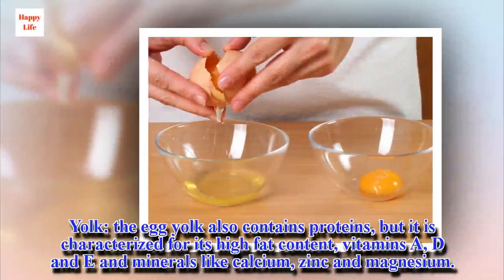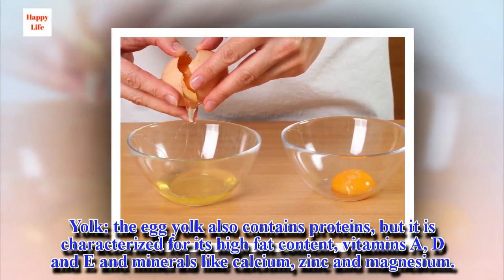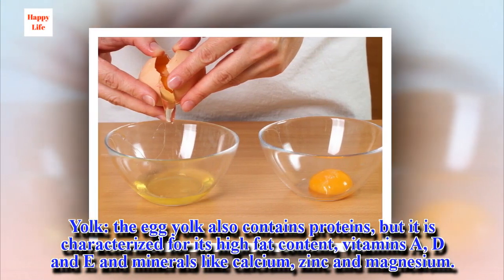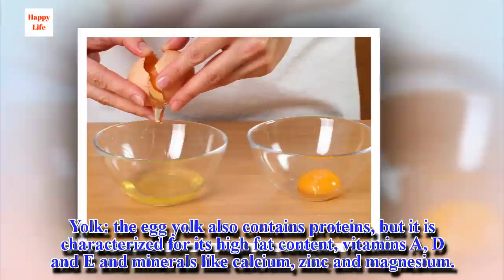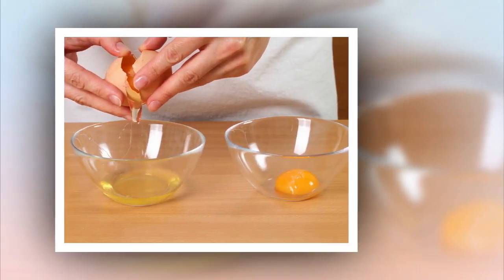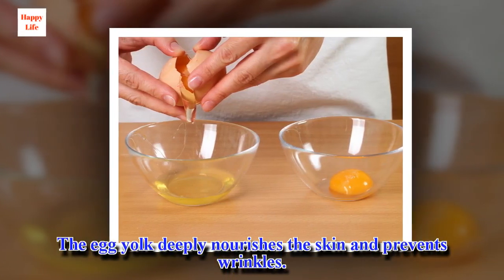The egg yolk also contains proteins, but it is characterized for its high fat content, vitamins A, D and E, and minerals like calcium, zinc and magnesium. The egg yolk deeply nourishes the skin and prevents wrinkles.